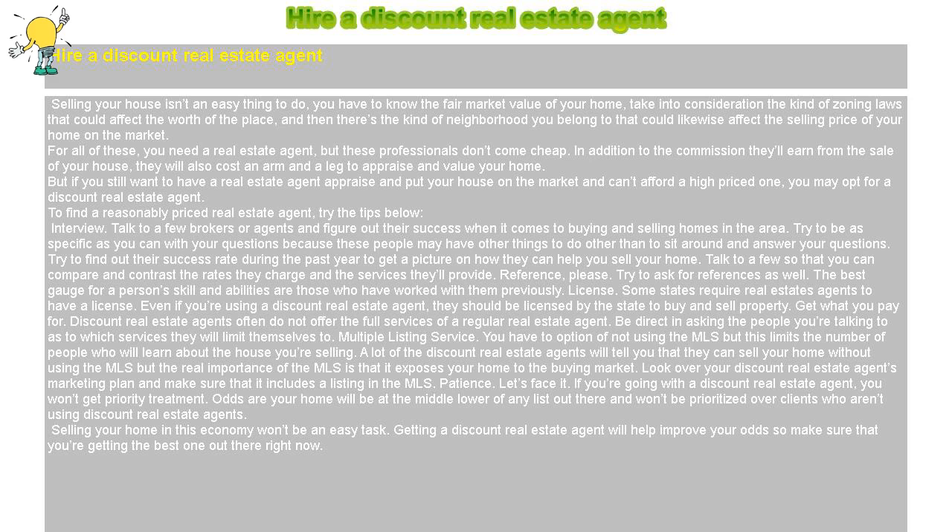Multiple listing service: You have the option of not using the MLS, but this limits the number of people who will learn about the house you're selling. A lot of discount real estate agents will tell you that they can sell your home without using the MLS, but the real importance of the MLS is that it exposes your home to the buying market. Look over your discount real estate agent's marketing plan and make sure that it includes a listing in the MLS.